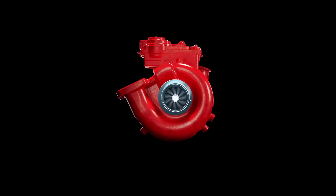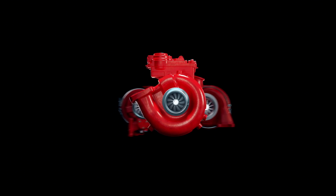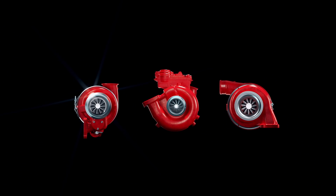So when it's time for a turbo replacement, don't settle for anything less than Holset genuine remanufactured turbochargers. Fixed geometry, wastegate, variable geometry — technology you can believe in.